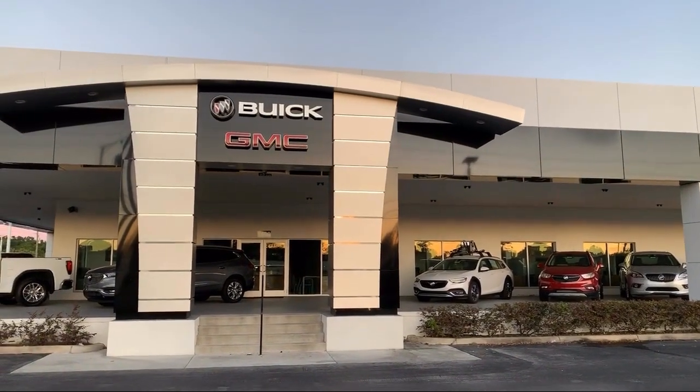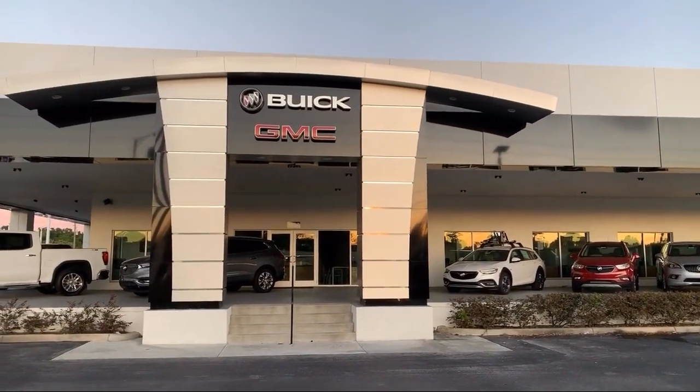So come see us today. Kaiser Buick GMC Truck is located at 1590 South Woodland Boulevard in DeLand.